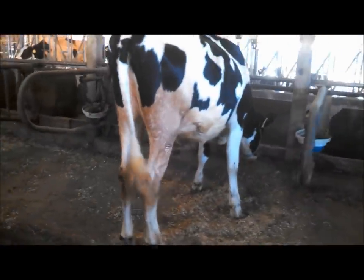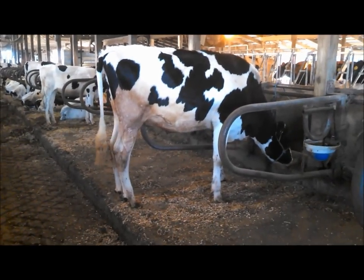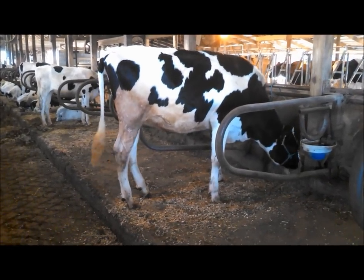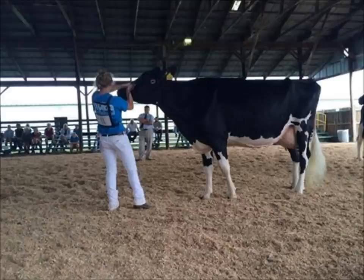Not to mention she's also a red carrier — a very marketable heifer and a very popular cow family here in New York. Here's a picture of her dam, just four days ago at the Cortland Classic Show. Obviously a pretty good cow.